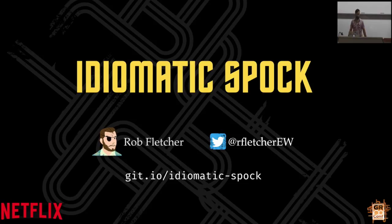This talk is Idiomatic Spock. This is not really a Spock 101 talk, so I'm assuming you know the basics of how to write tests in Spock. This is more about how to get the best out of it, how to write nice, maintainable specs that are going to be useful for years in the future.